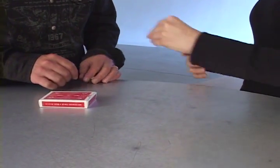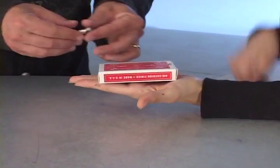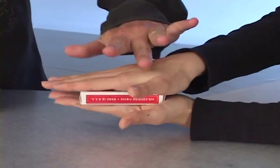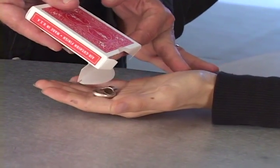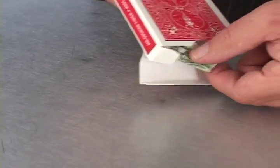Pandora's Box uses both sound and sight to create an absolutely convincing illusion. First, the audience hears that the borrowed object has arrived in the case, and then the audience sees the borrowed object slide out of the case with no suspicious moves whatsoever.